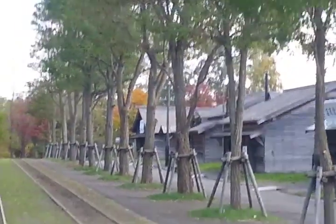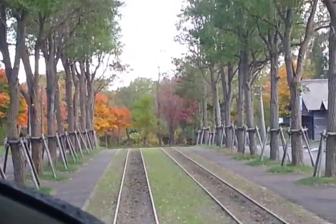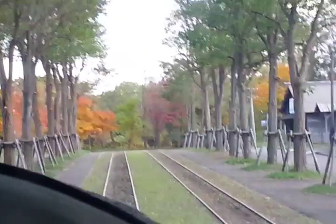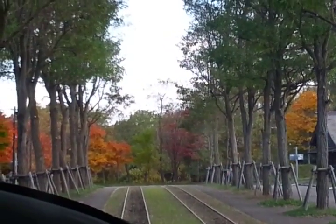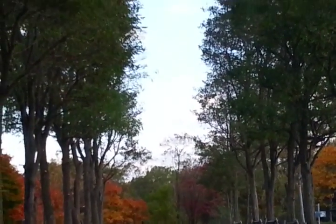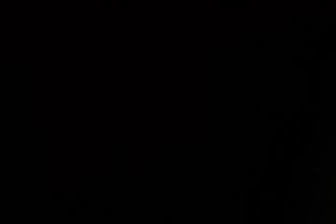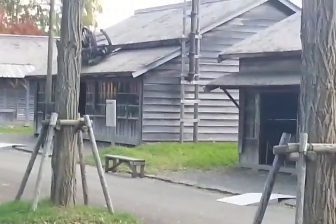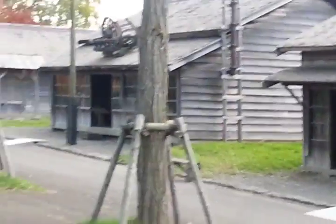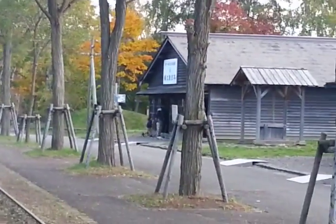Look at those houses over there. Look at the pink scenery. I can't really zoom in further. I'll just leave the camera like that and let us enjoy the scenery.